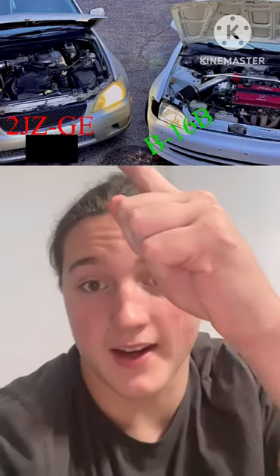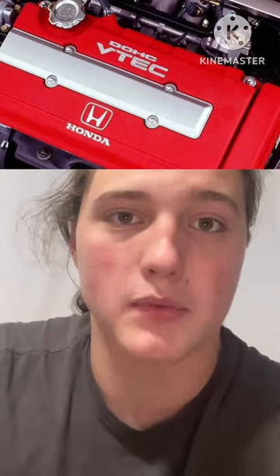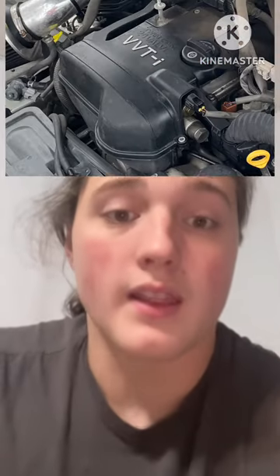What's the difference between this VTEC and this VVTI? So, VTEC is oil pressure determined. You ride it up to 5,500 or something, the oil pressure sends a little signal to the computer. The computer sends a little pin to the bigger cam lobe so they can open the valve for longer.